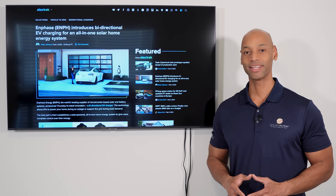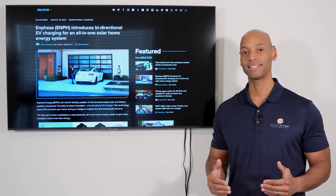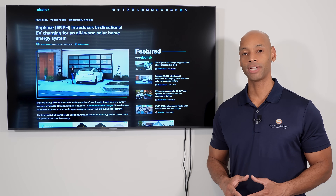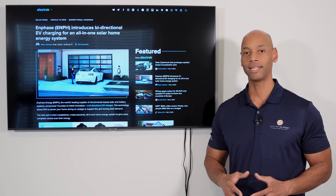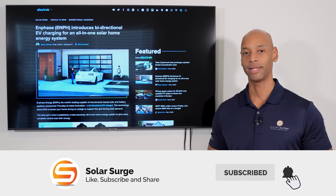Hi everyone, Joe Ordea here for Solar Surge. For the past 10 years I've been helping families achieve energy independence using clean renewable energy. If you're new to the Solar Surge channel, you're going to find expert reviews of solar panels, batteries, and inverters, as well as interviews with top solar industry professionals to make sure that you have the most up-to-date industry information.